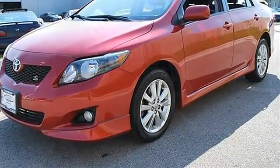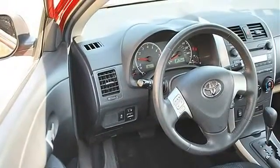Daytime Running Lights, Fog Lamps, Power Driver Mirror, Power Passenger Mirror.